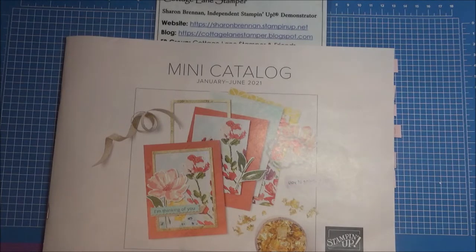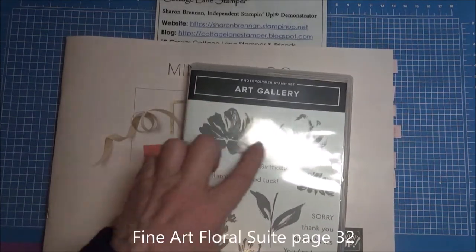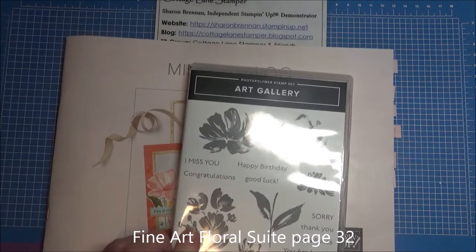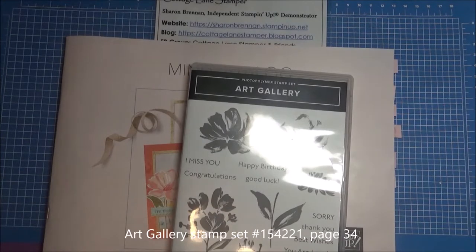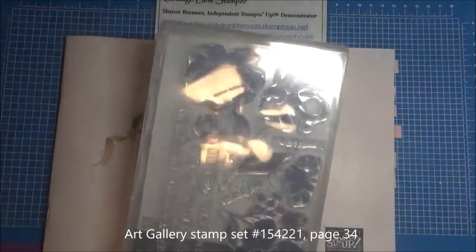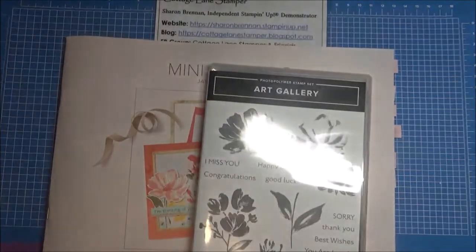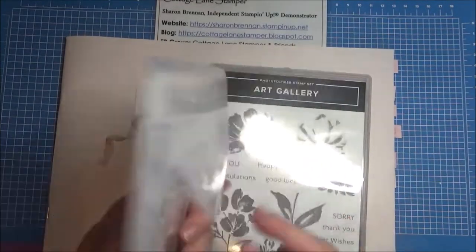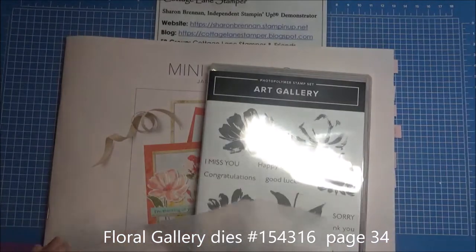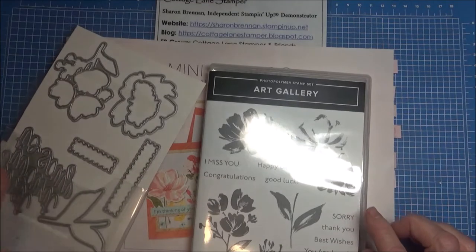I got the stamp set, which is called Art Gallery. This is a two-step stamp set and it's absolutely gorgeous — it's got some wonderful sentiments that you can use year-round. It is photopolymer, which I love, especially with the two-step because you can see right through it when you're doing your stamping. And then it comes with the Floral Gallery dies, so you can die cut the flowers — all three of these — and the stems.